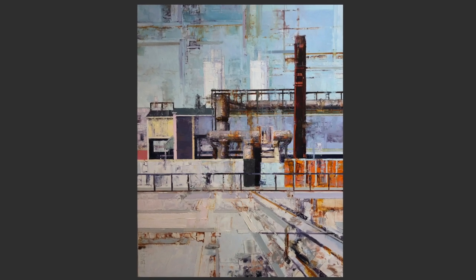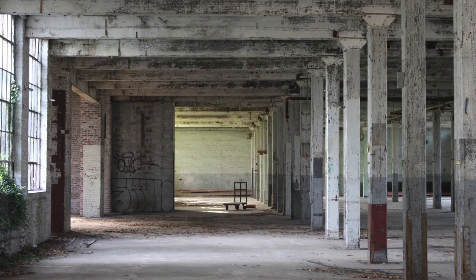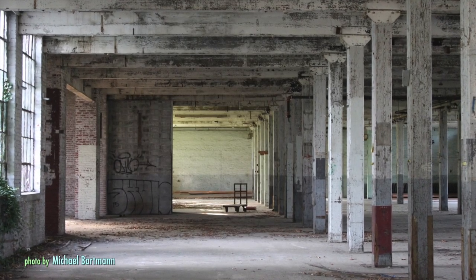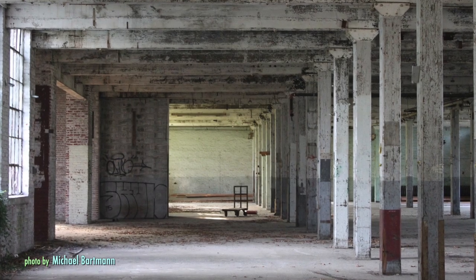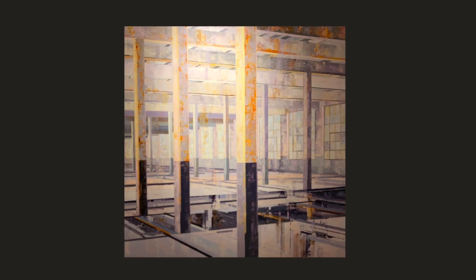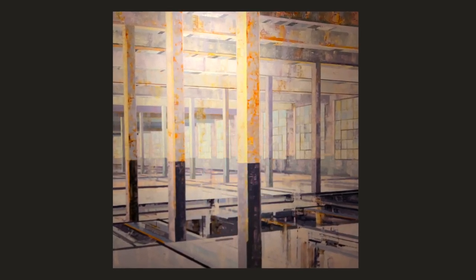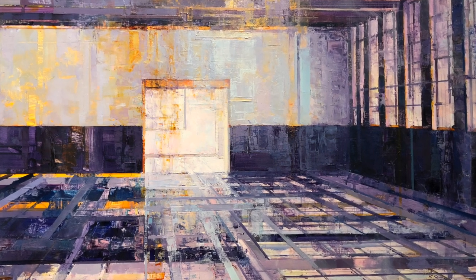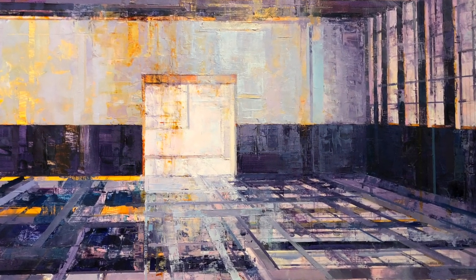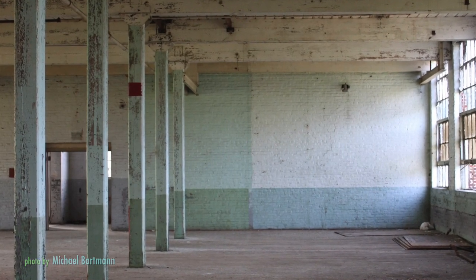Do you go into these buildings, take photos, or are you working from memory? There's always buildings that aren't so secured, so I'll go in them and take photos and walk around and spend time there. A lot of times I go back in and then I like to let them sit in my head for quite a while before I actually do anything. I set up a one-point or two-point perspective, and then I play around with the space to meet my needs. At first I'm attracted to photographing the way the space is, but then I begin to manipulate it.